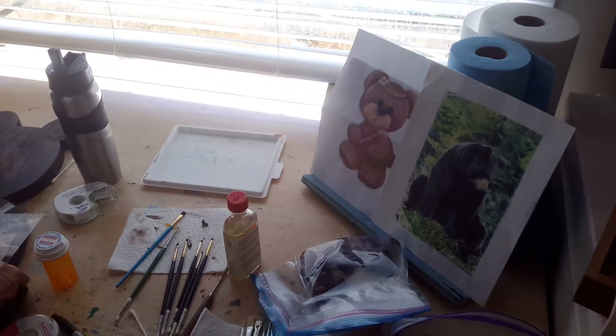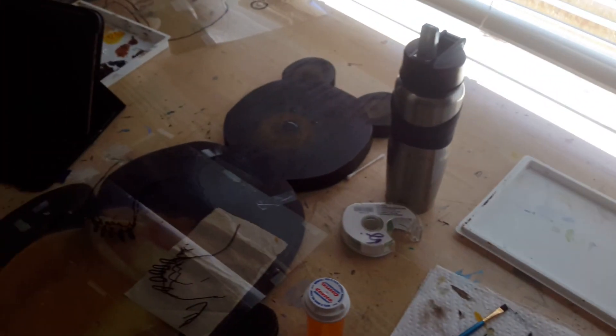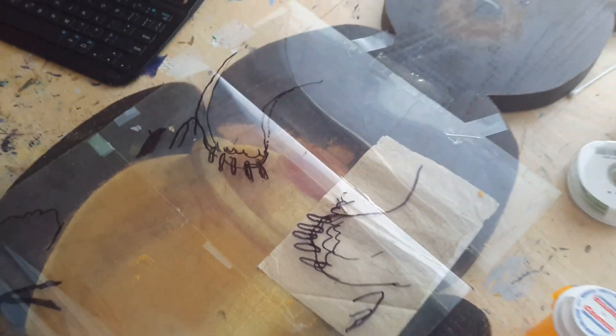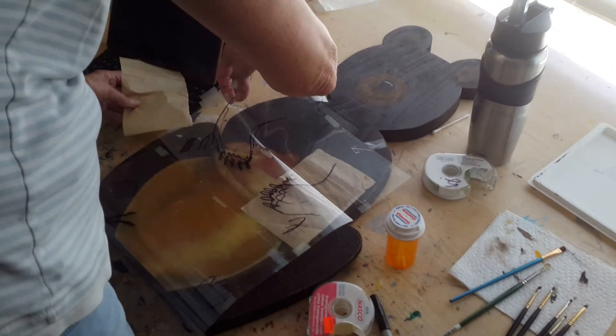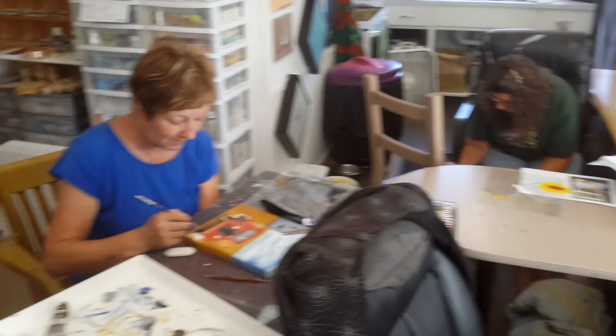We've got Miss Eleanor over here, working on her grizzly bear with his honeypot. Oh my gosh, look at his cute little claws he just put on. Eleanor, that is so freaking cute, man. I can't wait to see you paint him in. Way to go, girls! Yay, painting!